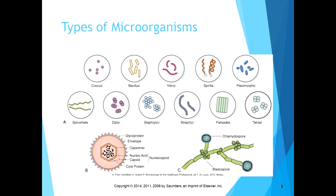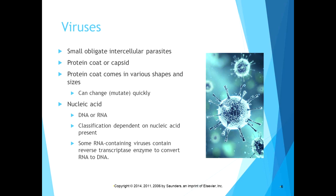A virus is essentially genetic material inside a capsule that attaches to your cell and uses your cellular machinery to reproduce. It is not a free-living form — it needs a host to survive. Viruses are small obligate intracellular parasites consisting of a protein coat, or capsid, which comes in various shapes and can mutate quickly. Inside the capsid is either DNA or RNA, and a virus is classified as a DNA or RNA virus based on which nucleic acid it contains. Some RNA viruses contain reverse transcriptase, which converts RNA to DNA so they can use your cellular mechanisms to reproduce.